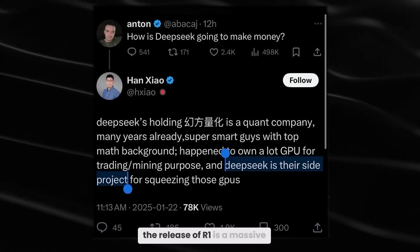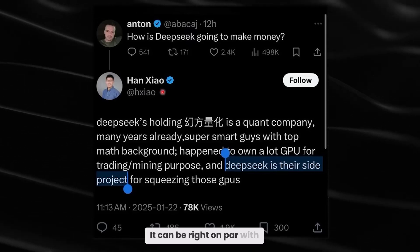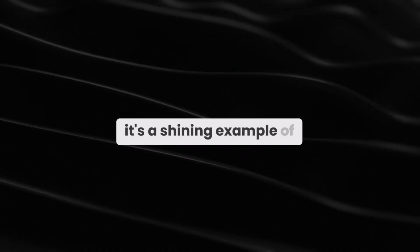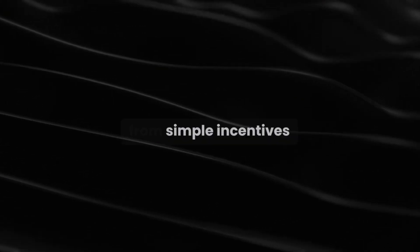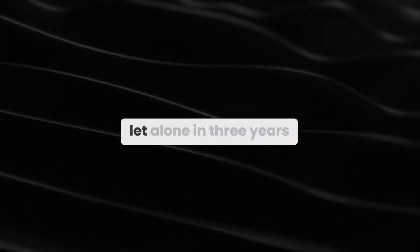Overall, the release of R1 is a massive milestone. It proves that open-source AI isn't just an underdog anymore — it can be right on par with industry leaders. This competition is fantastic for pushing AI innovation faster. Smaller distilled versions of top-tier models mean startups and researchers worldwide can experiment with minimal hardware and budget. So, is DeepSeek R1 the future of open-source AI? At the very least, it's a shining example of how fast this field moves. We've got models thinking with near-human logic, smaller but still super powerful AI systems, and breakthroughs emerging from simple incentives. If this is what the first few months of the year look like, imagine where we'll be by year's end, let alone in three years. Stay tuned, because the AI race just hit high gear.